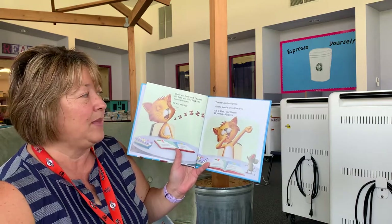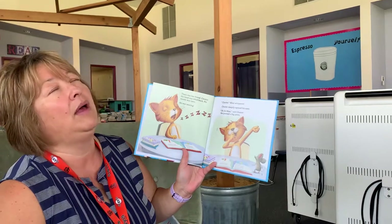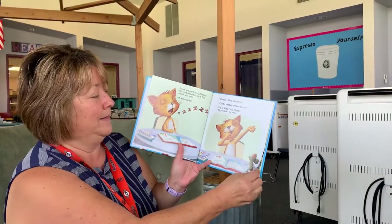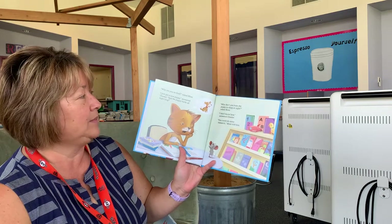"Chester," Mimi whispered. Chester sleepily opened his eyes. "Oh, hi Mimi," said Chester, and he yawned a big yawn. "Why are you so tired?" asked Mimi.